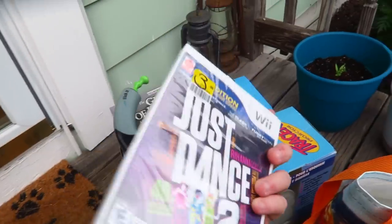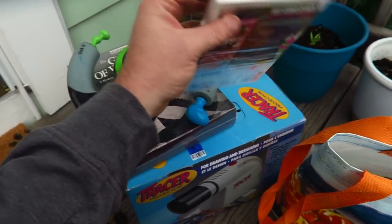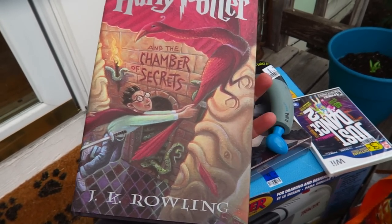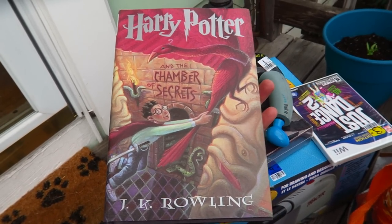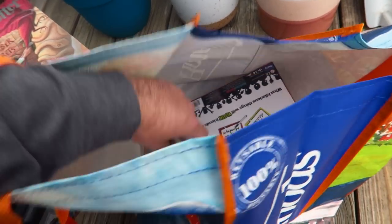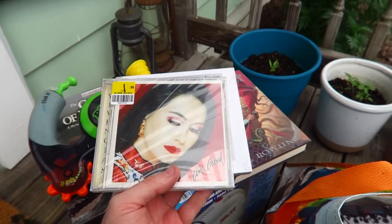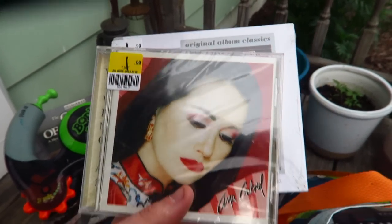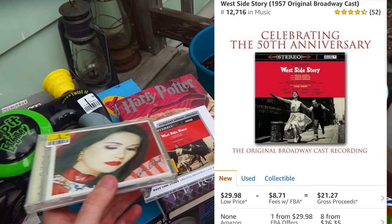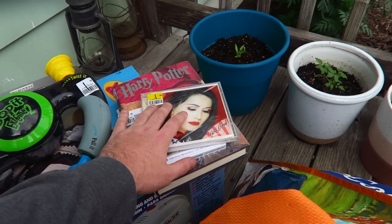We grabbed a brand new sealed copy of Just Dance 2 on the Wii for $4 — actually half off, so only $2. Not bad. $2 for that game and $2 for this Harry Potter book. I buy these and try to build lots for them on Amazon or eBay — get the entire series before building a lot, and you could sell it for around $70. Got a couple of CDs I can sell on Amazon. I did scan a bunch of DVDs and there just wasn't really anything worth it. These two CDs were only a dollar and $2 respectively and are definitely worth good money.